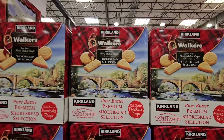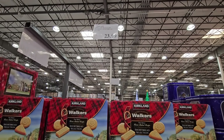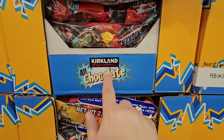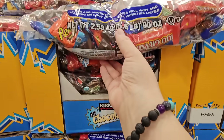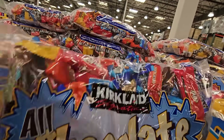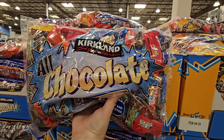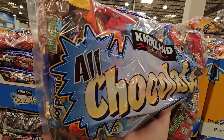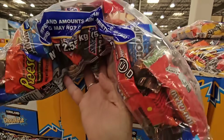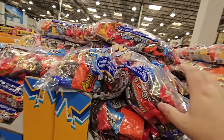The Walkers shortbread selection is a good size tin at $23.99 but over 70 ounces. The candy display this time of year is massive — it's really popular especially for Halloween. It's all chocolate and there are some really great chocolates in there. I see some Reese's, some almond joy — I always get those for my daughter.